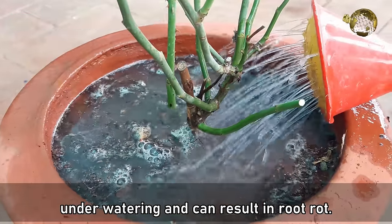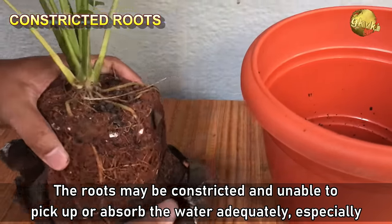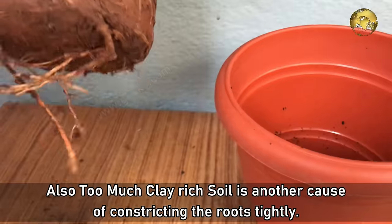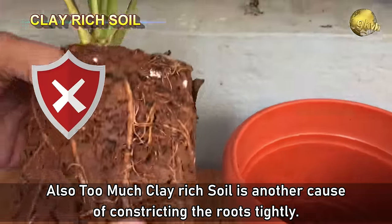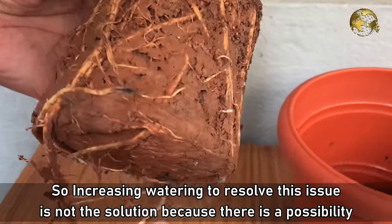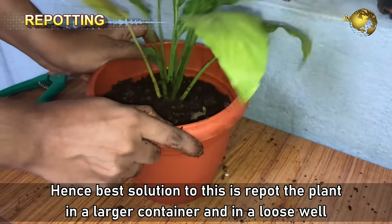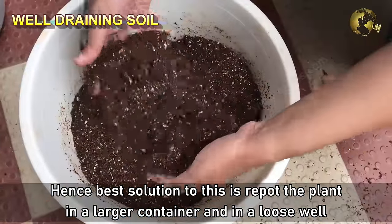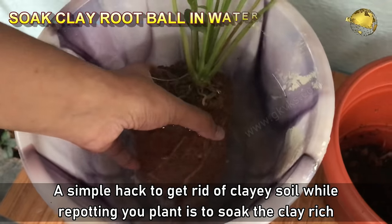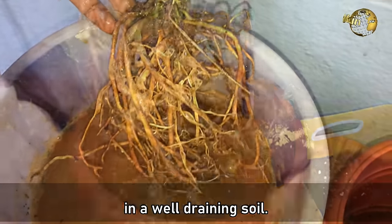Secondly, roots may be constricted and unable to absorb water adequately, especially in container gardening. Too much clay-rich soil is another cause of constricting roots tightly. Increasing watering is not the solution here, as overwatering risks root rot. The best solution is to repot the plant in a larger container with a loose, well-draining soil. A simple hack is to soak the clay-rich root ball in a bucket of water to dissolve the soil, then repot in well-draining mix.